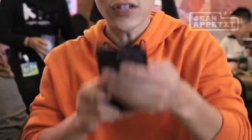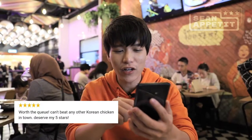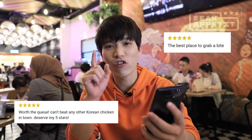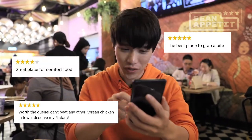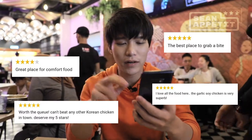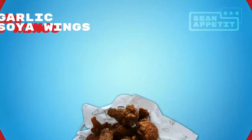Okay, we've arrived at K-Fry. This is the highest rated place. Let's check out their reviews. 'Can't beat any Korean chicken in town. Deserves my 5 stars. The best place to grab a bite. Great place for comfort food. I love all the food here. The garlic soy chicken is superb.' So we've read their reviews — we want to try their garlic soy. Let's dig in.